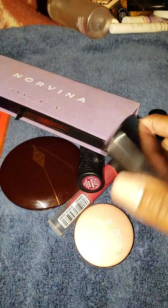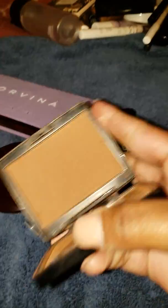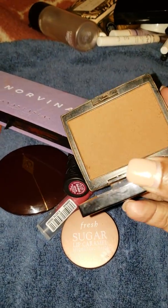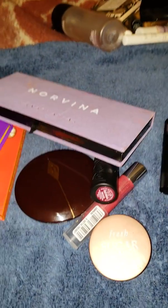The ABH bronzer in Mahogany — I've been singing its praises all summer, so there's no need to say much. It's so good and so well-used. I've used it to death; it is so beat up.